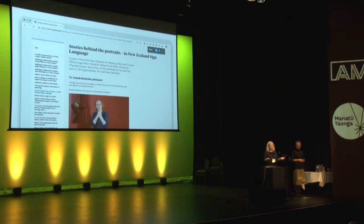What did Te Papa do? The first project that we looked at was to acknowledge and celebrate New Zealand Sign Language Week in May this year. We told four stories of significant pieces of portraits in Toi Art. They were interpreted by Teresa Cooper, who is deaf, into NZSL. The stories were published on the Te Papa website and through social media.